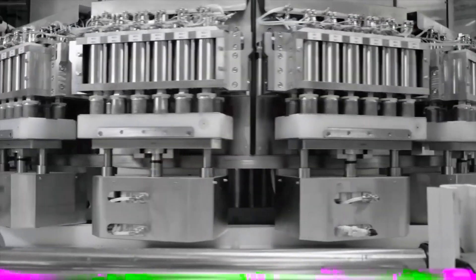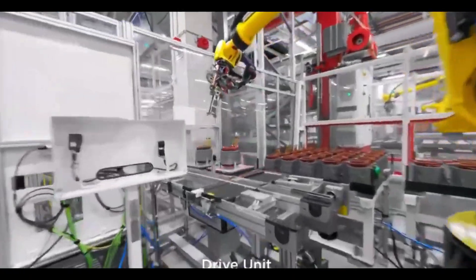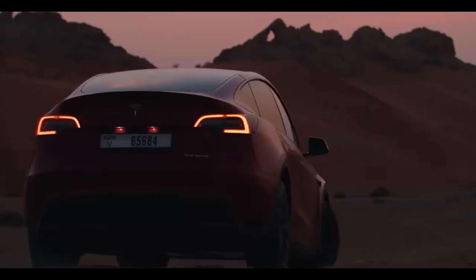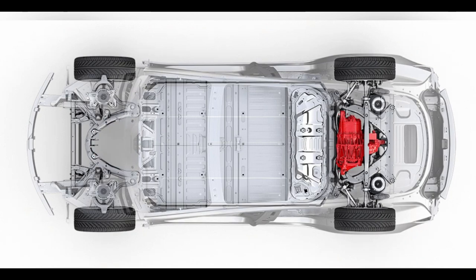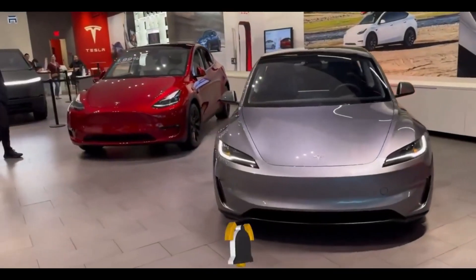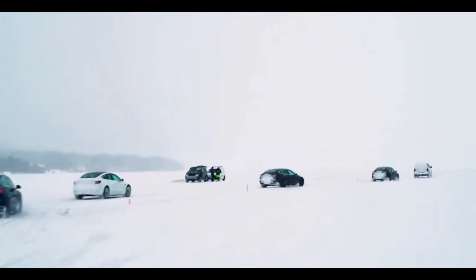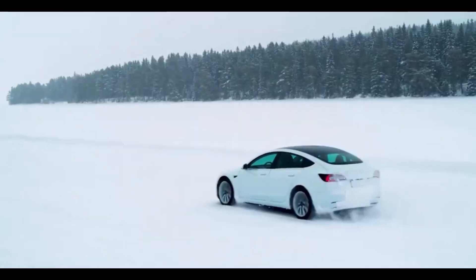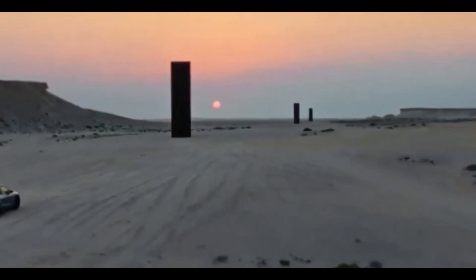Range isn't the only thing battery size can affect — it also has an impact on the car's performance. In electric vehicles, the battery provides power to the motor, which determines how fast the car can go and how quickly it can accelerate. A bigger battery can deliver more power, which could mean better acceleration for the Juniper. Tesla's cars are known for their impressive acceleration, with even the less expensive models often beating traditional sports cars off the line. If the Juniper has a high-capacity battery with 4,680 cells, it might have performance capabilities that put it in a class of its own among EVs in a similar price range.